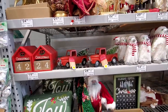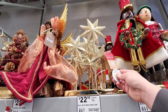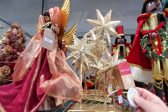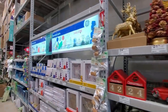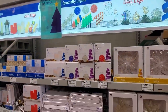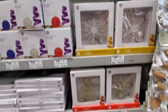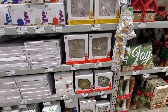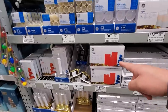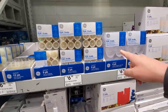Lowe's, if you're listening, make a blue one for next year — I'll buy it. These light up a little bit, and there are some more specialty lights here: some spheres, snowflakes, angels, stars, and three flickering candles.